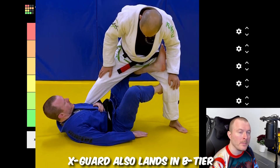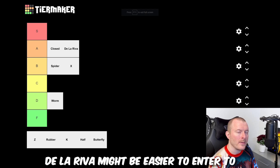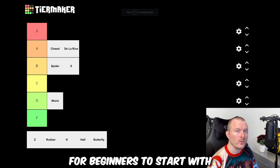X guard also lands in B tier. I think the reasoning behind this is that De La Riva might be easier to enter and apply than actual X guard. It's still a good guard but it might not be the easiest guard for beginners to start with.